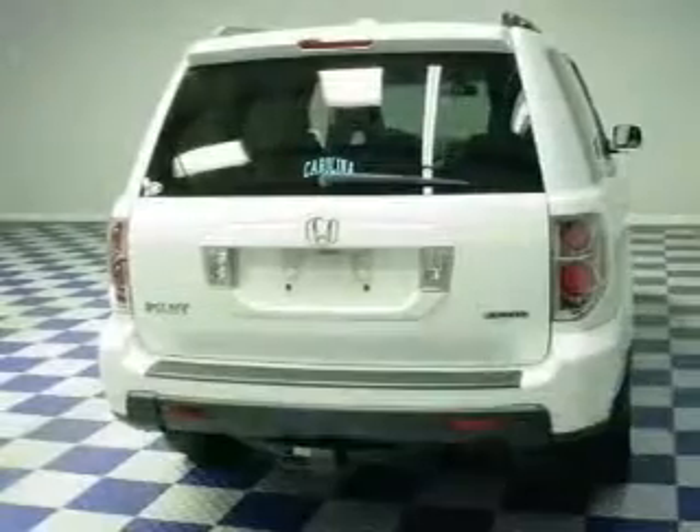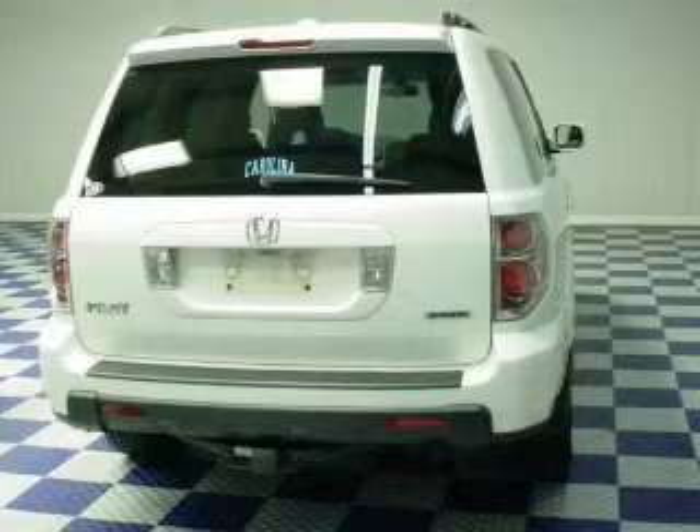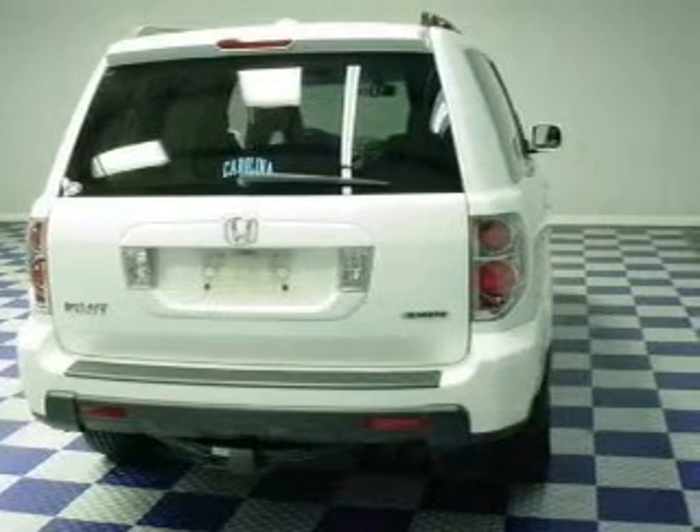Keyless entry, leather seats, power door locks, power windows, cruise control, an AM FM stereo with multi-disc CD player, and satellite radio.